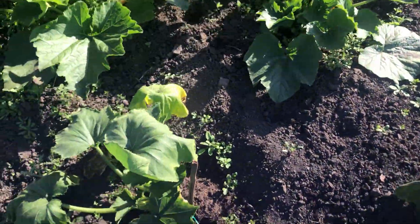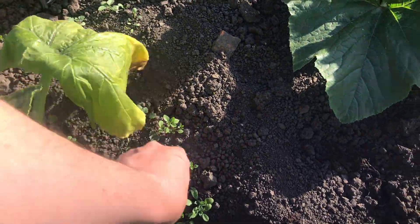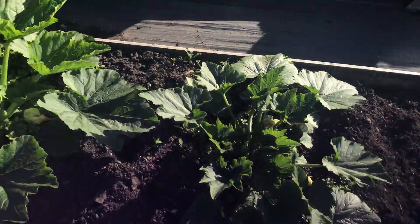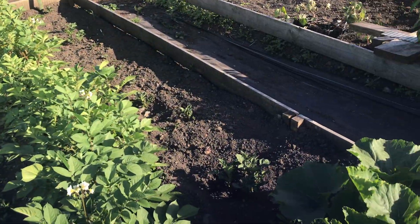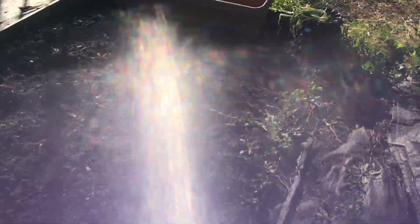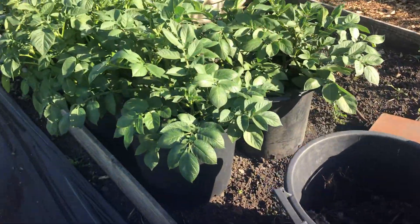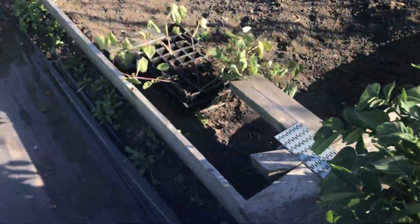Courgette plants are looking very very dry but they're still producing. They need a good soaking and a good weeding. Potatoes are doing great, and the others are coming through. I tend to water the ones in the buckets — these are doing great, I'm very pleased with them. I thought they would die because I forgot to move these.